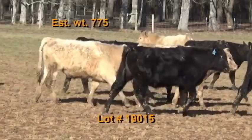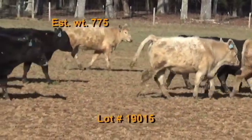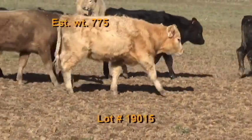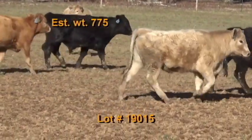These cattle are on pasture and hay plus 15 pounds of silage and a commodity mixed feed. They've had Bova Shield Gold and Ultra Bac 7 with Somnus, and Bova Shield Gold one shot in their health protocols. Wormed with Safeguard.